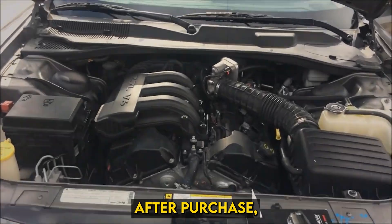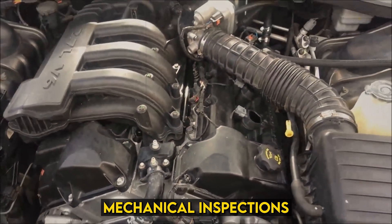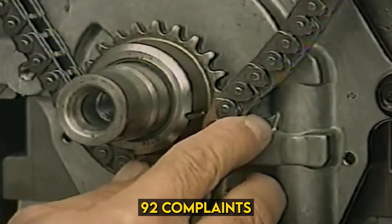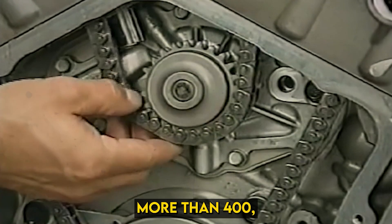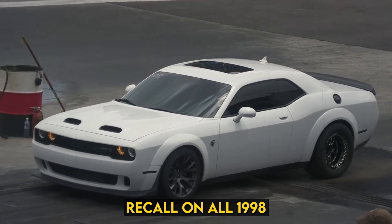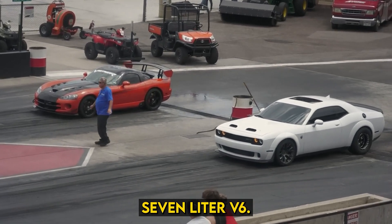A couple of years after purchase, customers started to complain about problems with the engine. Mechanical inspections revealed an alarming amount of sludge buildup within the crankcase. By 2004, the Center for Auto Safety had received 92 complaints about the engines, while the NHTSA had more than 400. Engine repairs were costing car owners thousands of dollars, and the CAS called upon DaimlerChrysler to issue a voluntary recall on all 1998 to 2002 Chrysler vehicles with the 2.7-liter V6.